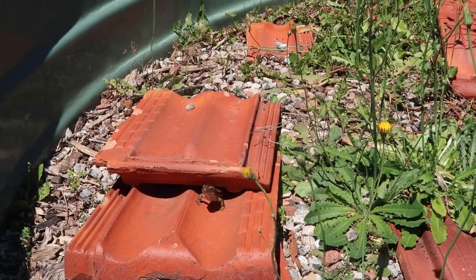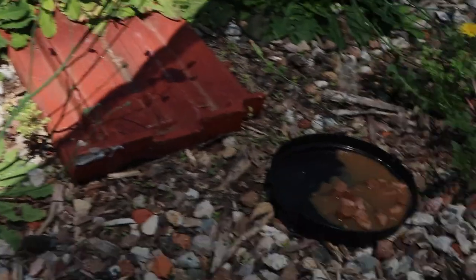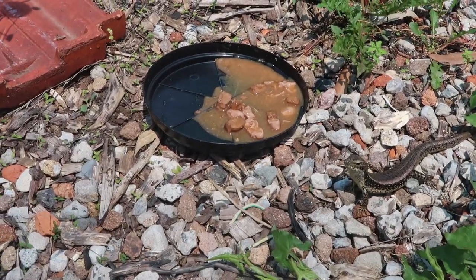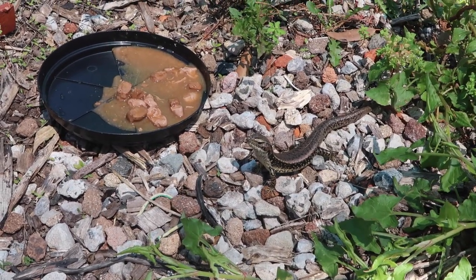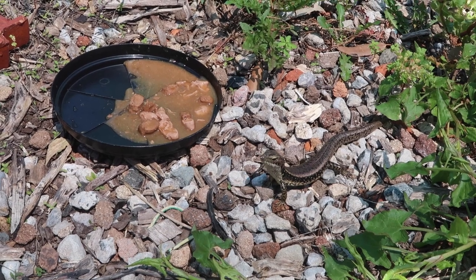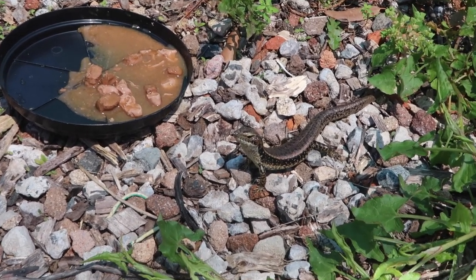So they're quite easy to feed and quite fun to watch, especially when feeding insects. These guys are very fast lizards, so when they're zooming around trying to catch crickets and whatnot, it's very fun to watch.